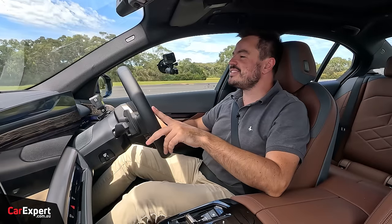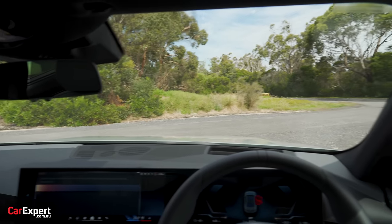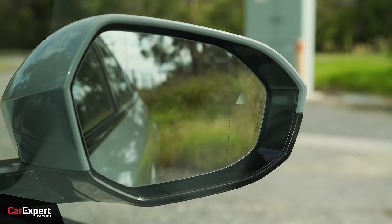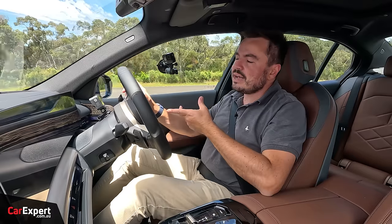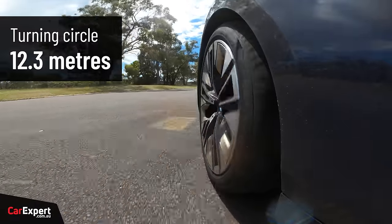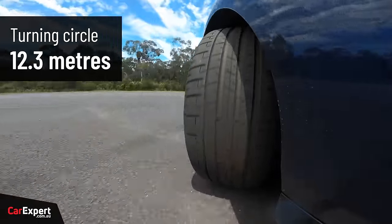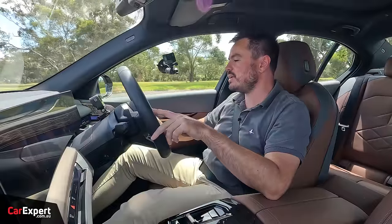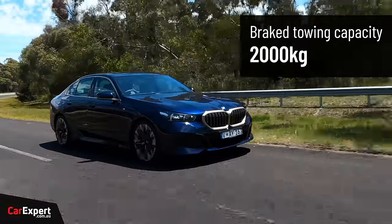Now let's talk visibility. Despite sitting fairly low to the ground, it actually has a decent commanding driving position. You can see clearly down the front, wing mirrors are pretty reasonably sized, and there's a blind spot monitor built in. Visibility out the back is great as well. You don't have the four-wheel steering setup here on the entry-level, so the turning circle is 12.3 metres — a fairly big turning circle for a sedan. It does tighten significantly with the four-wheel steering setup. In addition, you have a braked towing capacity of 2,000 kilos.